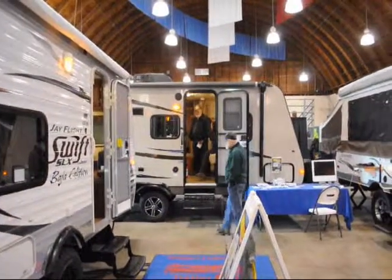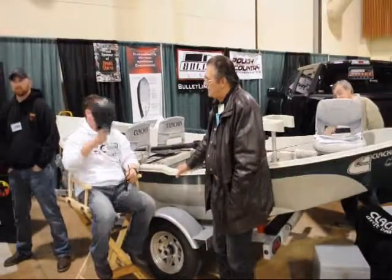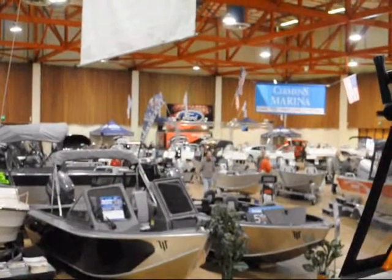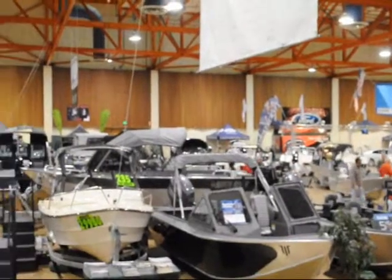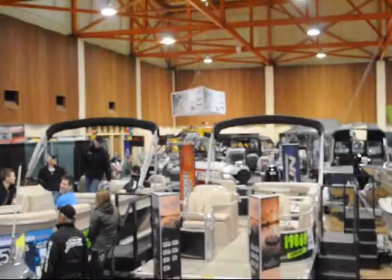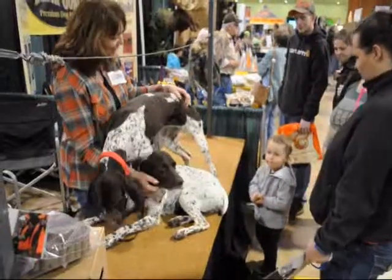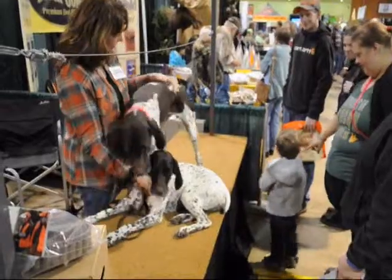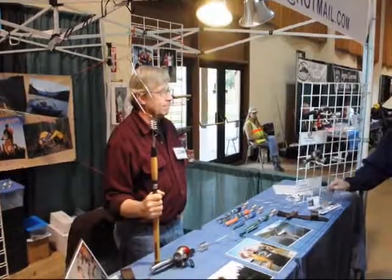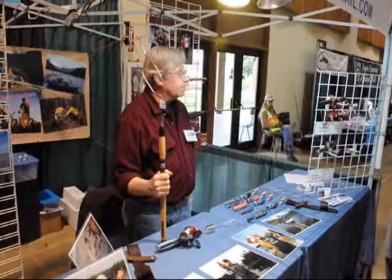What we do is we mix a number of exhibitors who have businesses that work generally within the field — for instance, guides, ATV and RV dealers, boat dealers, etc. We bring them all together and mix them in with some attractions that we try to make very interesting, with a family-themed approach, reflecting those outdoor recreational pursuits that are represented here.